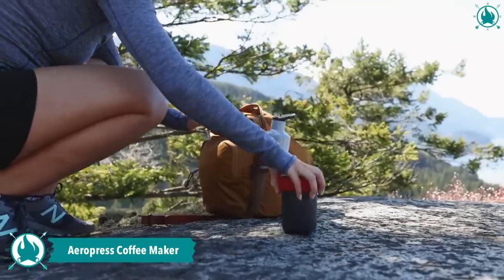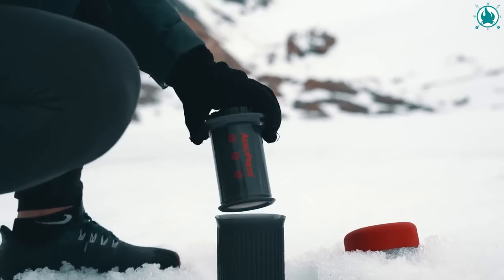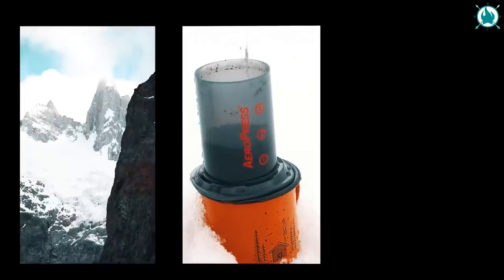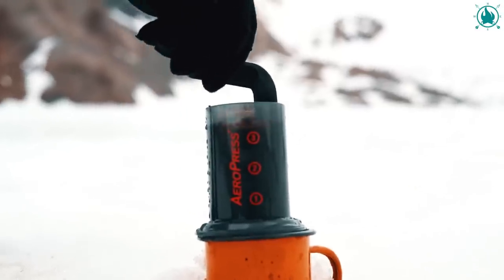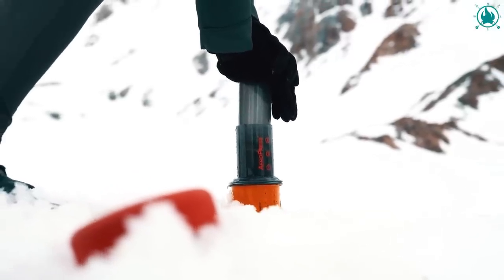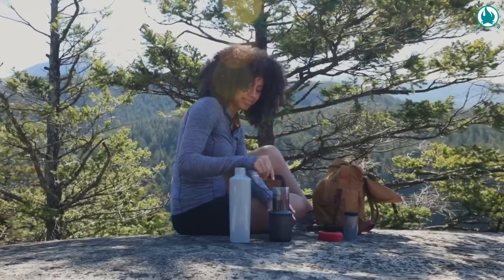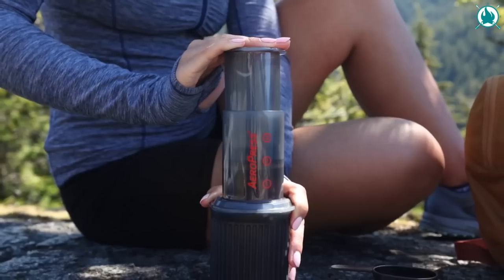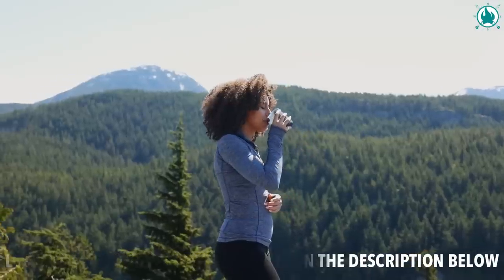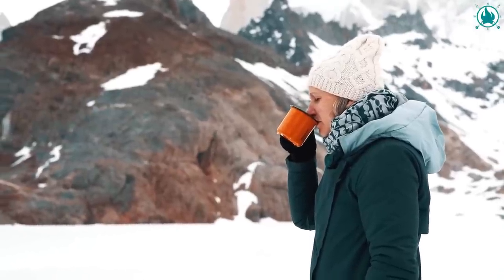Are you tired of bitter and acidic coffee ruining your camping experience? Look no further than the AeroPress Coffee and Espresso Maker. With its patented rapid brewing process, the AeroPress creates smooth, full-flavored coffee in just about a minute without any bitterness or high acidity. Say goodbye to the French press and hello to clean-up that takes just seconds with the AeroPress's paper microfilter. Lightweight, compact, and durable, this coffee maker is perfect for use at home or on the go. The price of this is only $39.99.